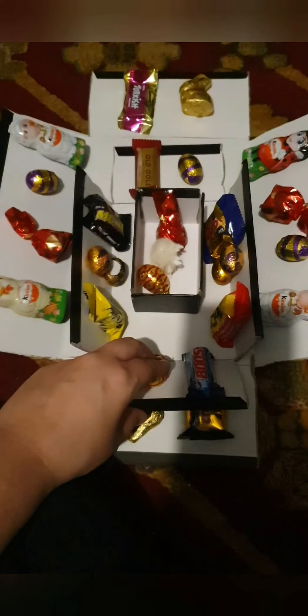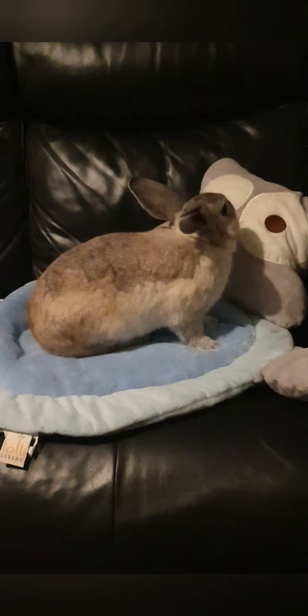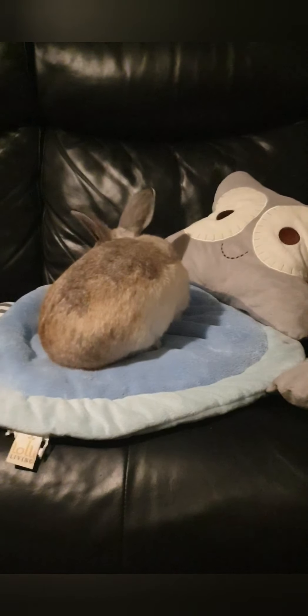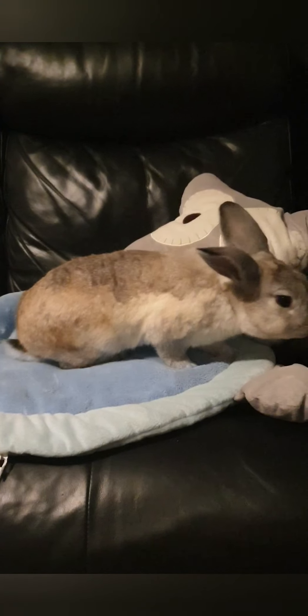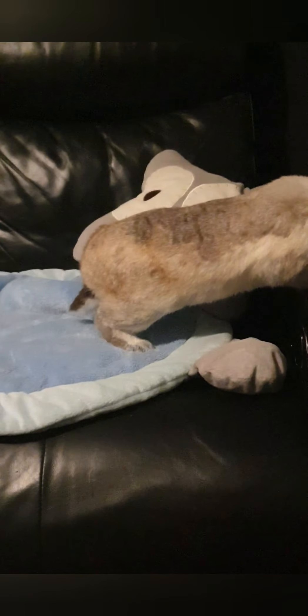And this is our super cute bunny, Mater. He is 18 months old and he is apparently a Netherland dwarf rabbit. I'm not sure how colorful that is, but anyways, he's cute and gorgeous and we love him.